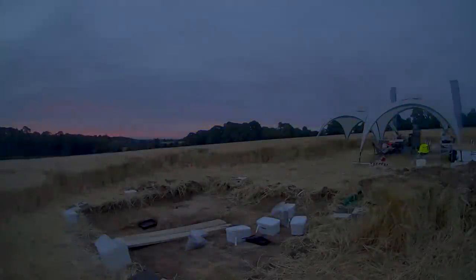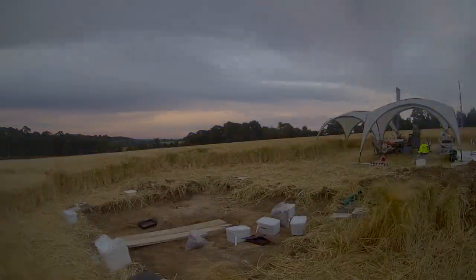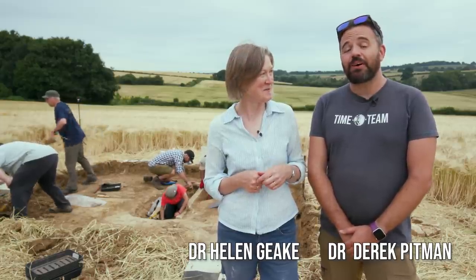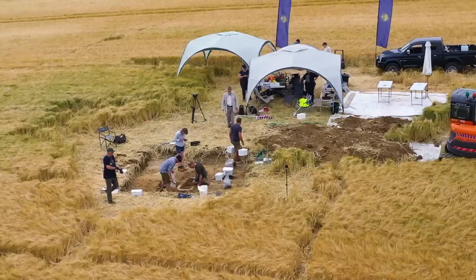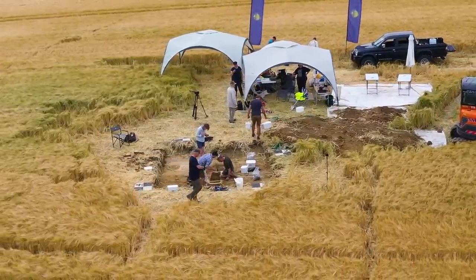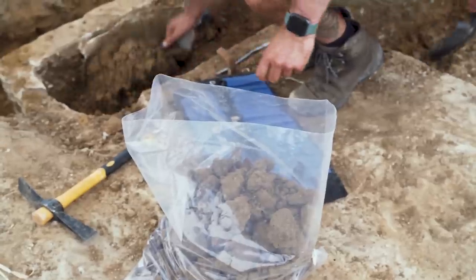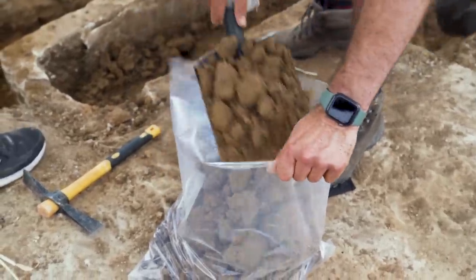It's the beginning of day two and rather nerve-rackingly that's also our final day. Although we got an immense amount done yesterday, there's still a huge amount to do. We've only got a matter of hours to finish the excavation and yes we made incredible progress yesterday. We got two of the quadrants down and revealed some of the interior of the sarcophagus, but what we still need to do is incredibly important.